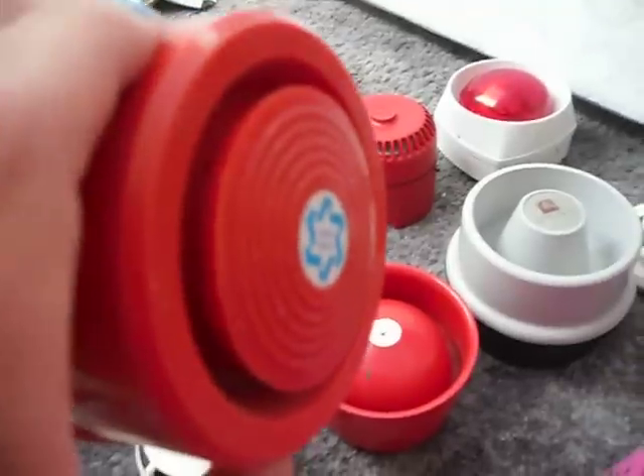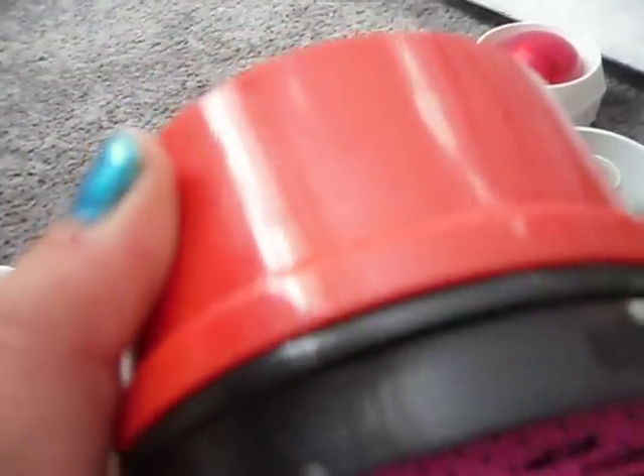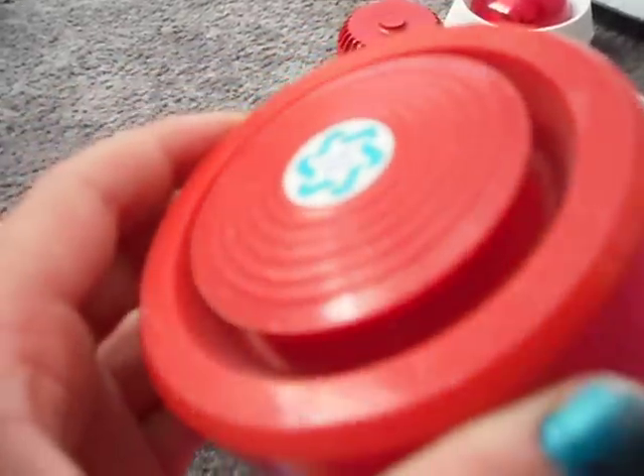I think this is called the Banshee Fire Alarm sounder. I had this one just before Christmas last year.